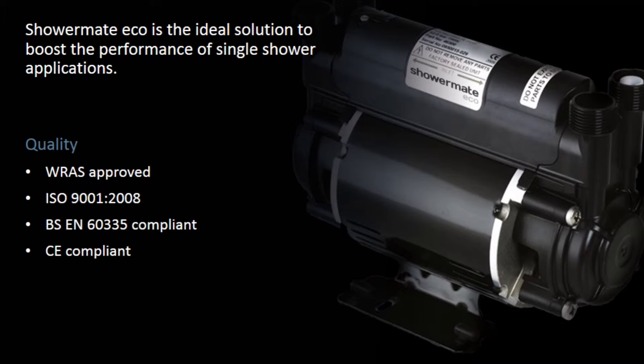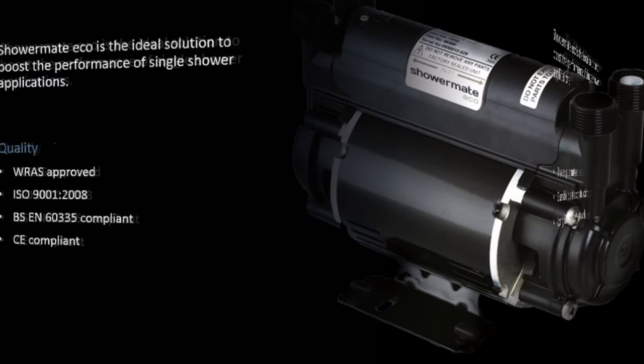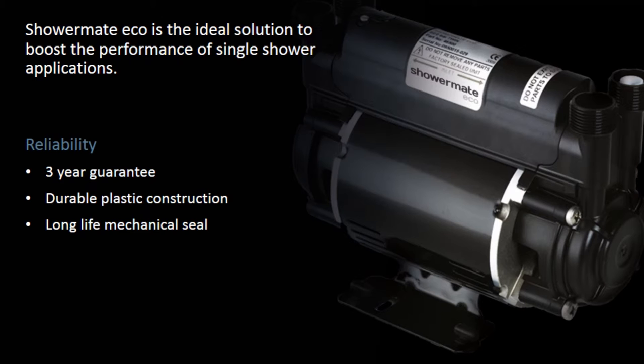Quality certifications: WRAS Approved, ISO 9001:2008, BS EN 60335, CE Compliant. Reliability features include a 3-year guarantee, durable plastic construction, and long life mechanical seal.